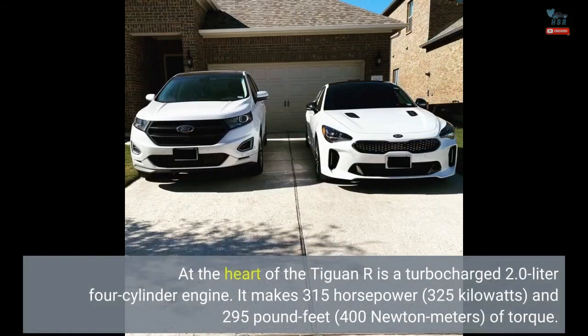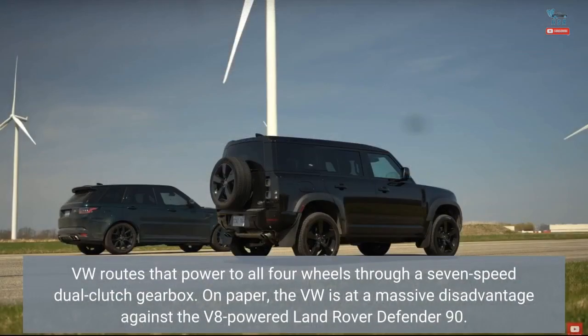At the heart of the Tiguan R is a turbocharged 2.0-liter four-cylinder engine. It makes 315 horsepower and 295 pound-feet of torque. VW routes that power to all four wheels through a seven-speed dual-clutch gearbox.